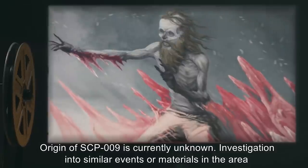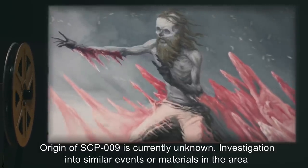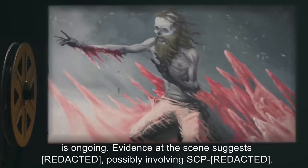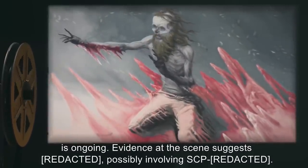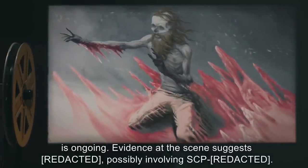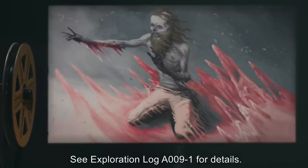Origin of SCP-009 is currently unknown. Investigation into similar events or materials in the area is ongoing. Evidence at the scene suggests data expunged, possibly involving SCP data expunged. See Exploration Log A-009-1 for details.